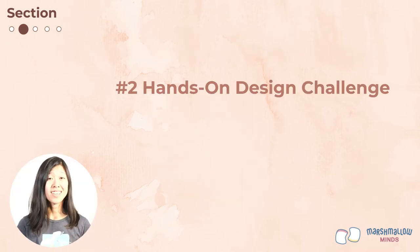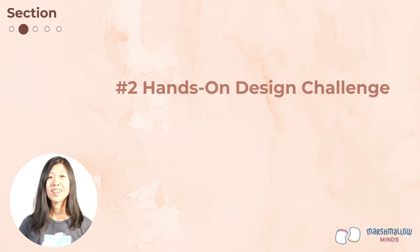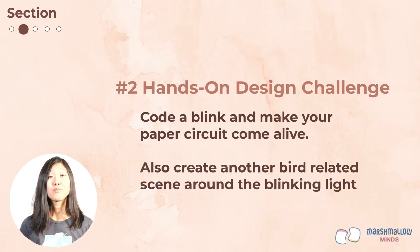Now it's time for your second hands-on design challenge. You'll learn to code a blink and make your paper circuit come alive, then create another bird-related scene around that blinking light. Let's watch another walkthrough video.